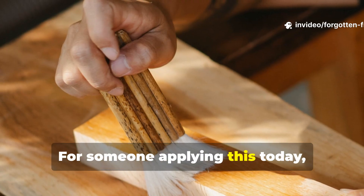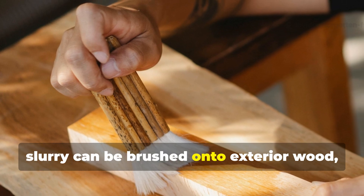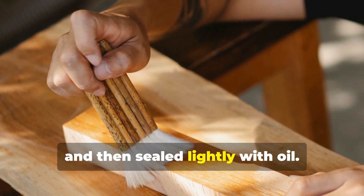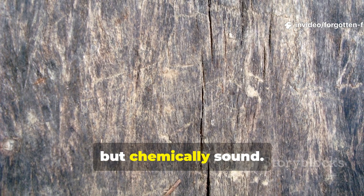For someone applying this today, hardwood ash mixed with water into a thin slurry can be brushed onto exterior wood, allowed to dry, and then sealed lightly with oil. It is crude by modern standards, but chemically sound.